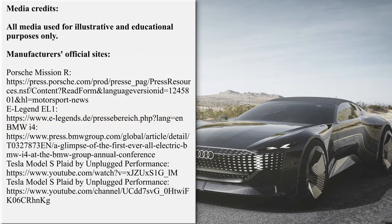Rate the electric vehicles presented in this lineup from 1 to 10 and mention your favorite models in the comments section below.